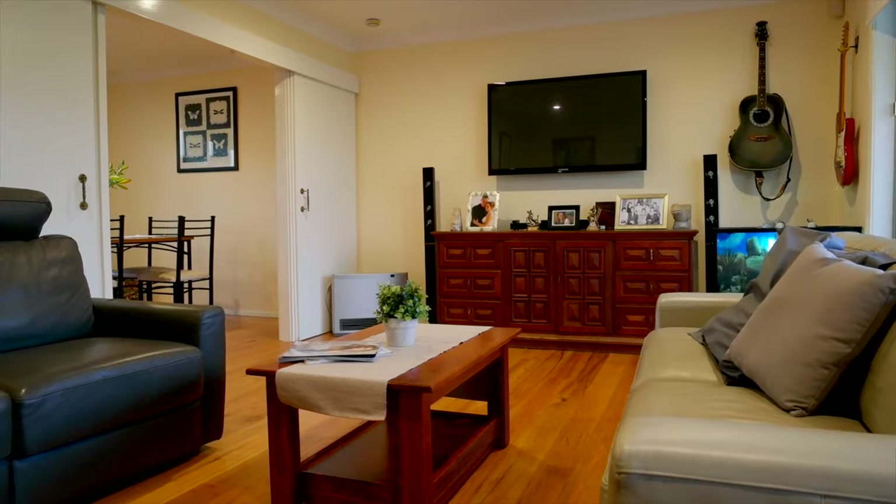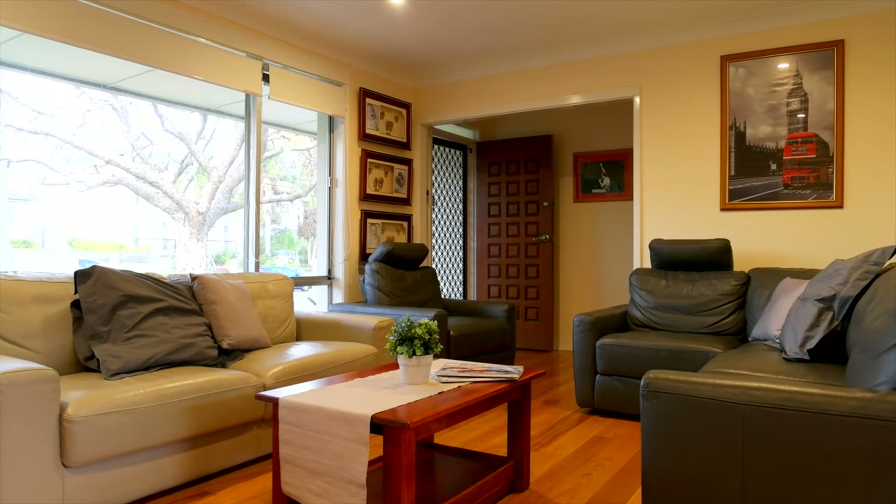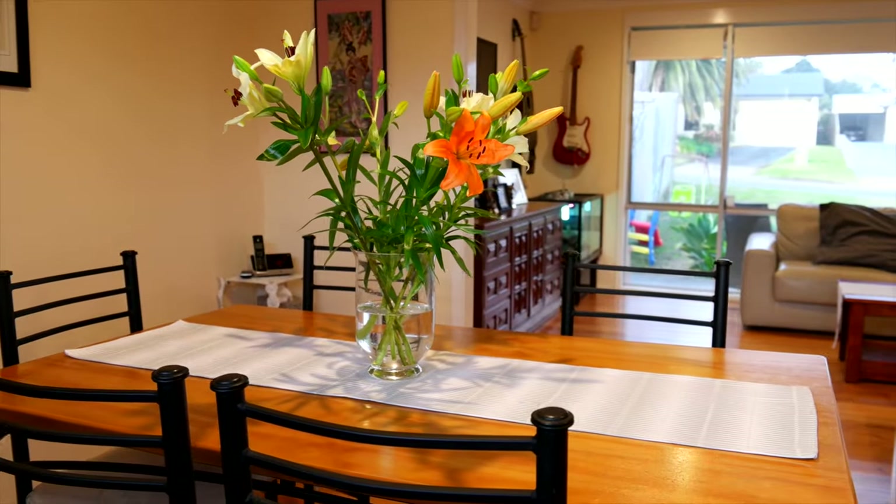What will strike you as you step inside is the great natural light which floods the living and dining areas. These spaces are finished with polished timber floorboards and ensure plenty of space for your family.